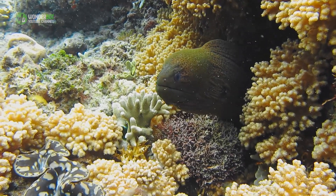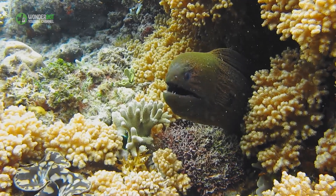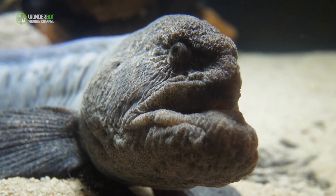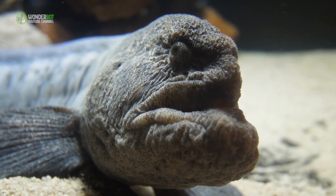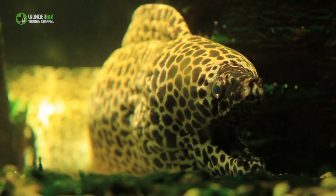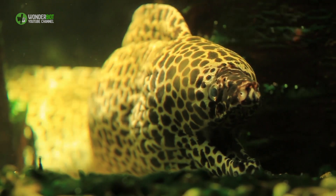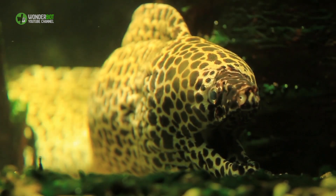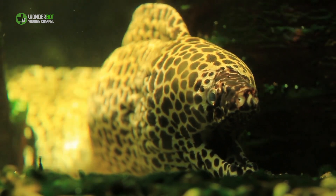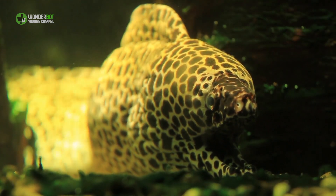Electric eels may also use their ability to shock other animals to defend themselves against predators and perceived threats. While an electric eel is fully submerged, its electrical discharge is weaker because the shock is distributed throughout the surrounding water. Stronger shocks, however, may be delivered by leaping out of the water or by extending the head up and out of the water to place the chin against a partially submerged animal. The strength of the electric current delivered in this fashion is not dampened by the watery medium. The electric current enters the animal's body directly before traveling through the submerged parts of its body and back into the water to the tail of the electric eel, thereby completing the electric circuit.